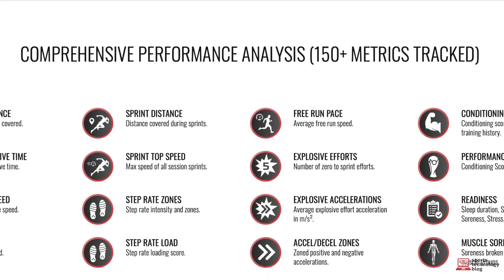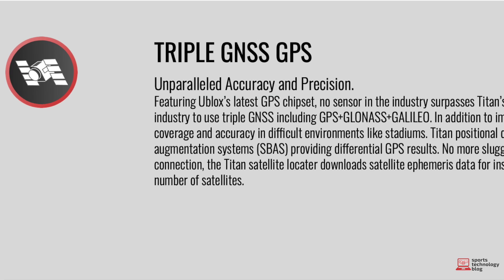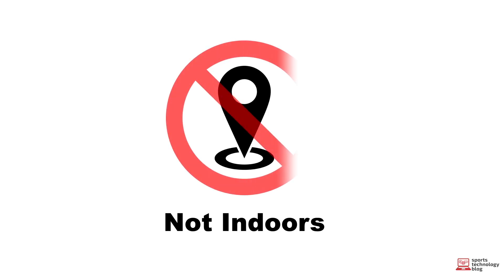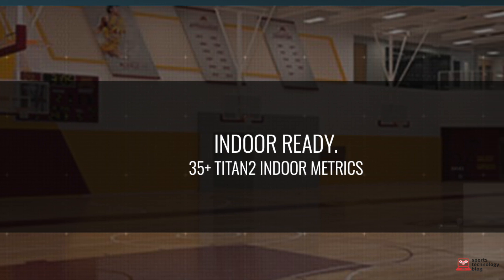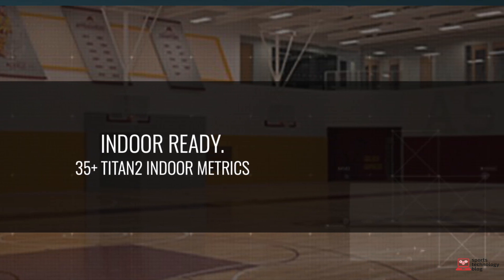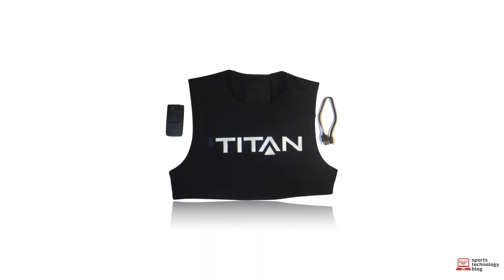This is supplemented by the product collecting over 150 different metrics, providing a comprehensive overview on performance. Although the device features industry-first technology, their unit is still affected by GPS technology's core limitation of not working properly indoors. This is due to signal interference by physical barriers, namely walls and roofs. Despite this limitation, Titan still make it possible to collect over 35 metrics indoors, including step rate and G-Force loads through the combination of an accelerometer, gyroscope and magnetometer.